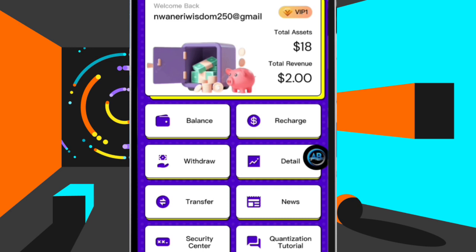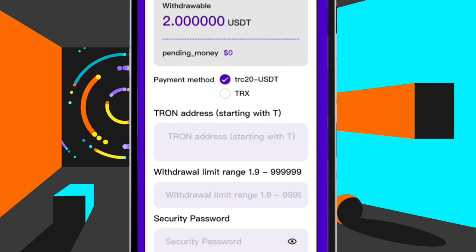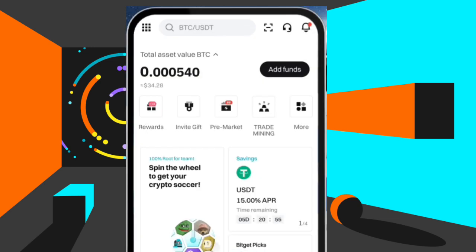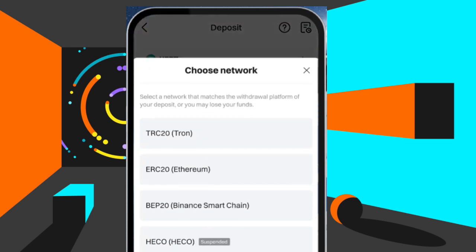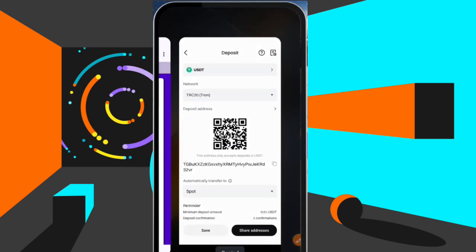I'm going to withdraw this 2 USDT to my exchange which is Bidjet. I have to click on Withdraw, then grab my address from Bidjet. Let me minimize and go to my exchange — Bidjet — then grab my address. Whatever exchange you are using, you just have to grab your address. Right on Bidjet, let me click on 'Add Funds,' then 'Deposit Crypto,' and select USDT. Now this part is very important: the network must be TRC20, which is this one right here. Let me select it and then copy my address.